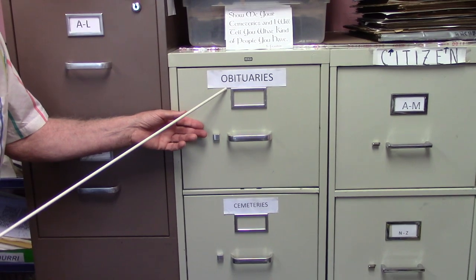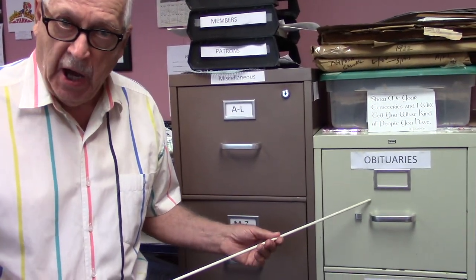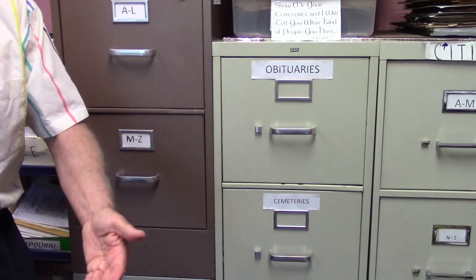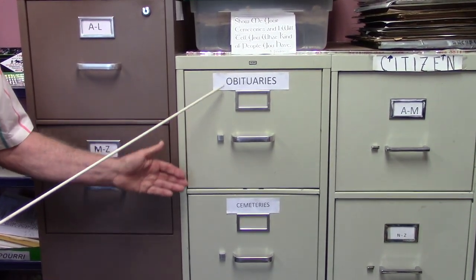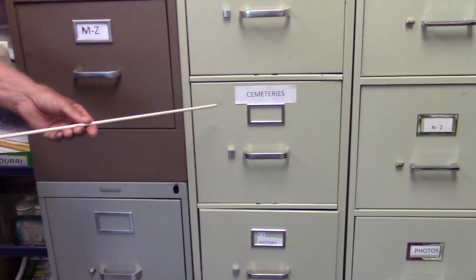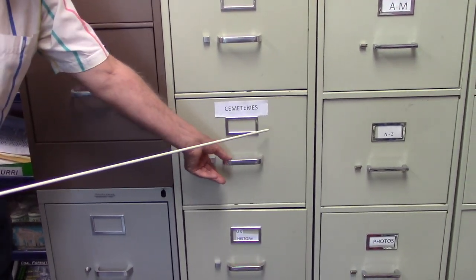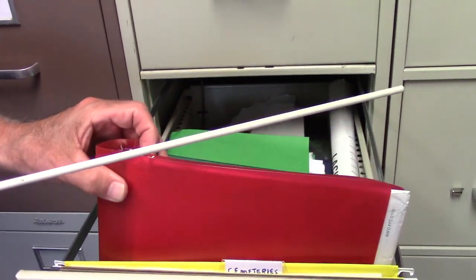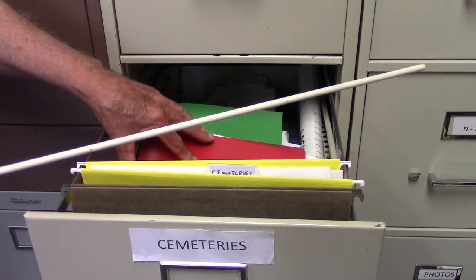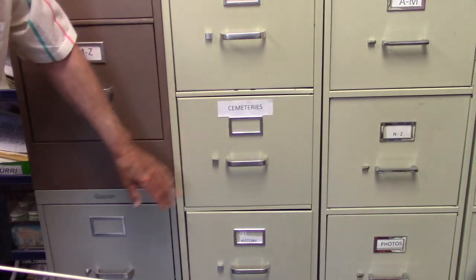Moving on, we have obituaries. Perhaps every day we're open, the librarians here are filing obituaries. We keep the entire obituary because it will have the name of the spouse, parents, mother's maiden name, dates, siblings, and place of work — obituaries are very essential to our research. And then we have cemeteries. The largest cemetery in Archibald was St. Thomas Aquinas Cemetery, and for our Protestant brothers and sisters, the Archibald Protestant Cemetery. We have plot maps and lists of burials. Some of our information goes outside Archibald Borough — for example, Scott Township had many cemeteries in that large township.